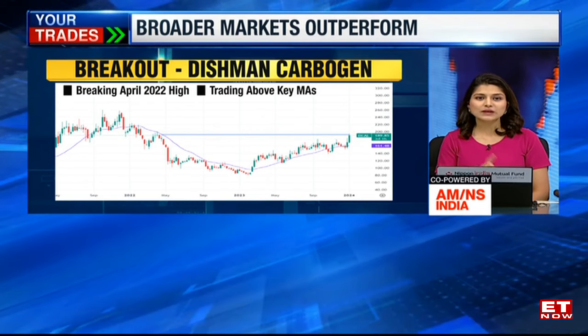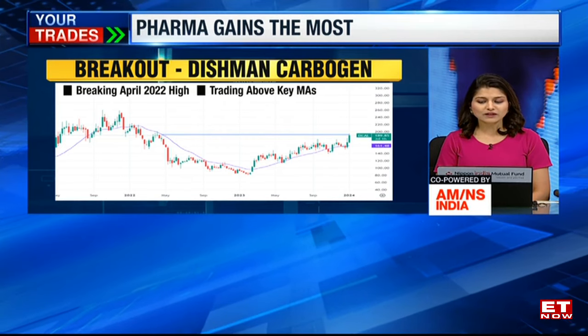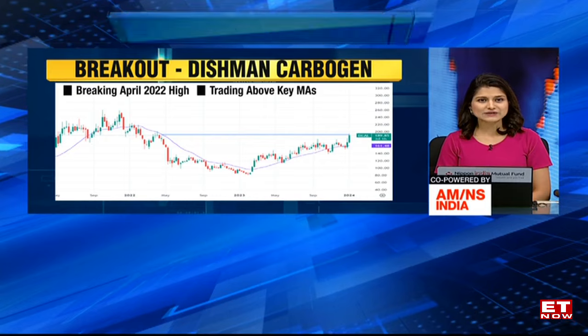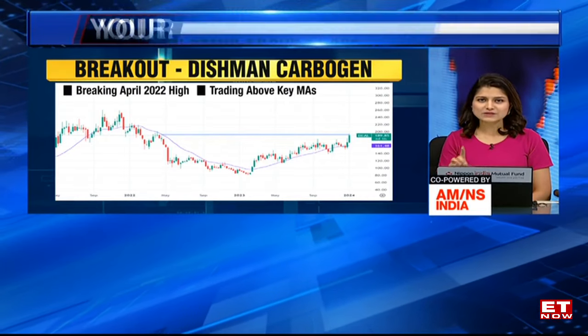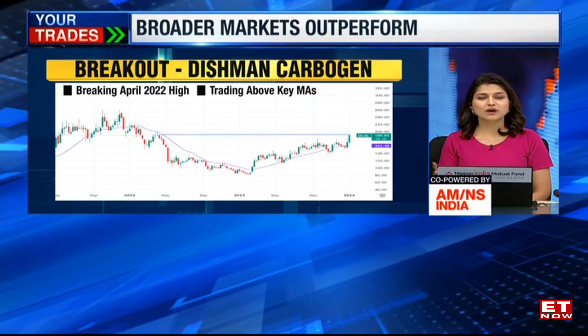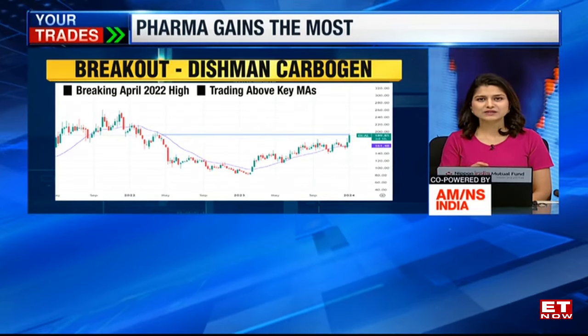And from the broader market space, Dishman Carbogen — this is the weekly chart that you are seeing on your screen. The stock managed to move around 7% to 8% in today's trading session, and what was interesting to see is that the stock is actually breaking above its levels of April 2022. After a long gap, the stock is once again seen to be back at 190 odd levels.